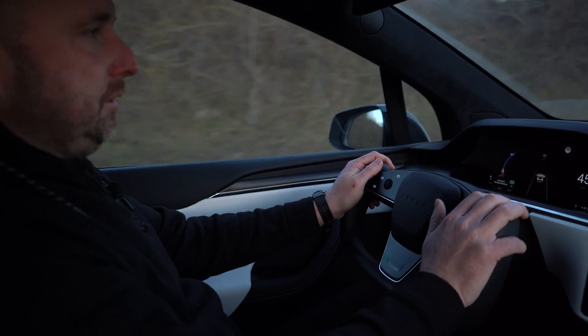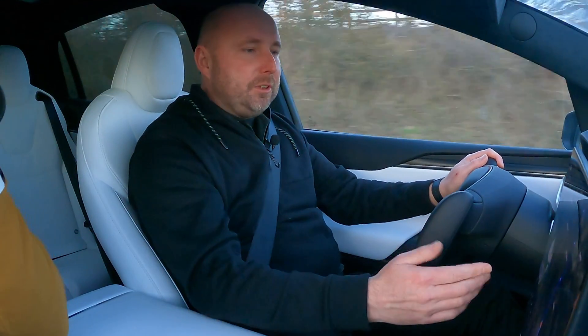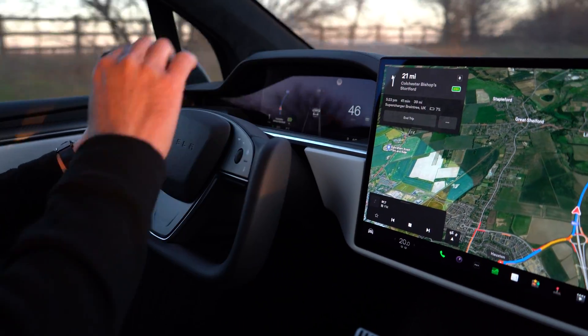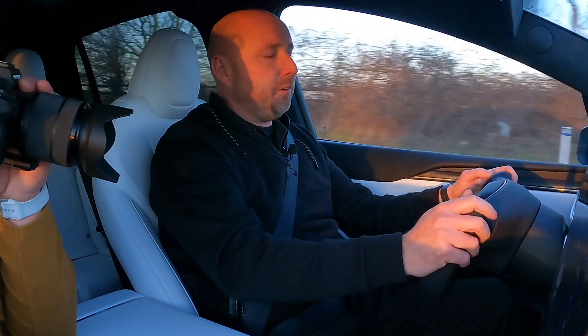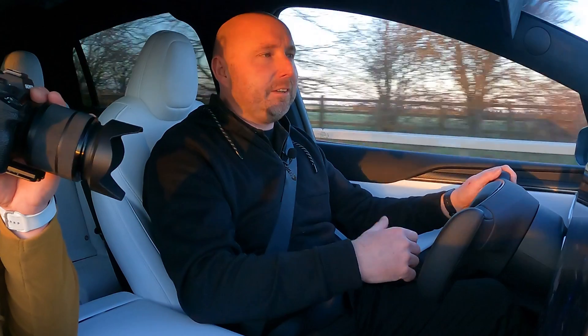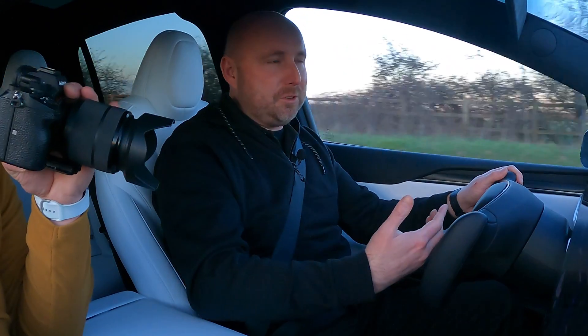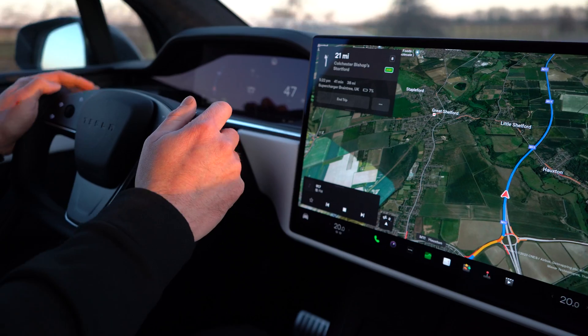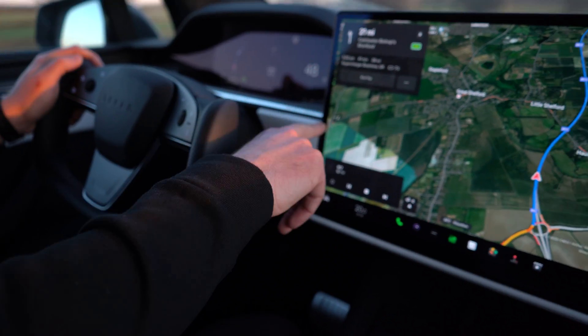For the most part you do get used to it. There's no drive stalk, so you have to select drive and reverse on the screen here. But it does kind of guess what you want to do. In most part, you get in the car and if there's something behind you, it assumes you want to go forward — so it selects drive and you just go. That works. But otherwise you've got to get used to selecting park and reverse on here. I've been fine with that today — that's not been a problem.